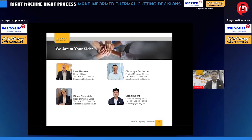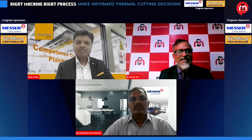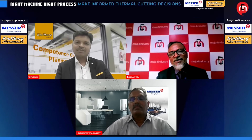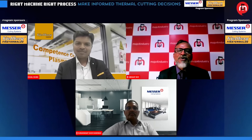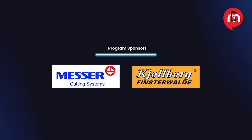You can connect with us — this is our global presence. I handle the Indian subcontinent and the Middle East countries. Follow us on social media channels and our team can help you. As we come to the end of today's workshop, I would like to extend our heartfelt thanks to our expert speakers, Mr. Durai Swamy Ravichandran and Mr. Vishal Devore, for their valuable time and insights. A big thank you to our sponsors, Messer Cutting Systems India and Kjellberg, for making this event possible. We hope today's session helps you make smarter, more informed decisions when it comes to thermal cutting technologies. Stay safe, stay innovative, and we look forward to seeing you at our future events. Thank you so much and have a great evening.